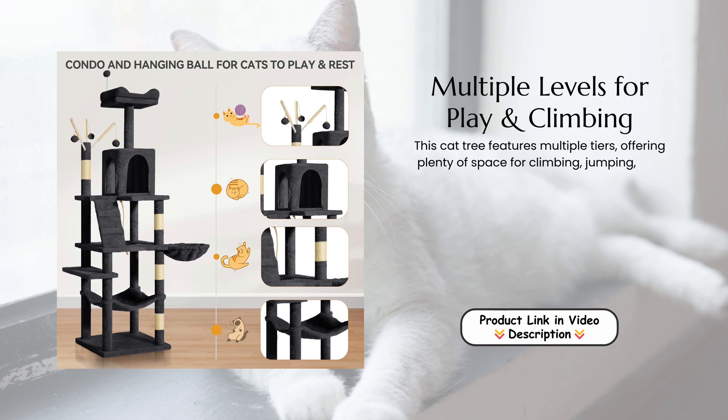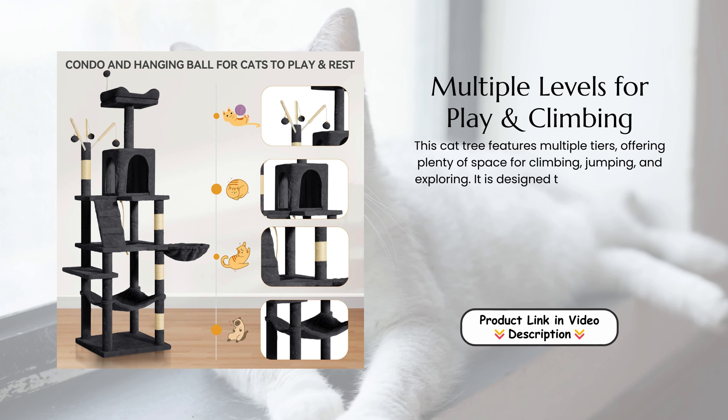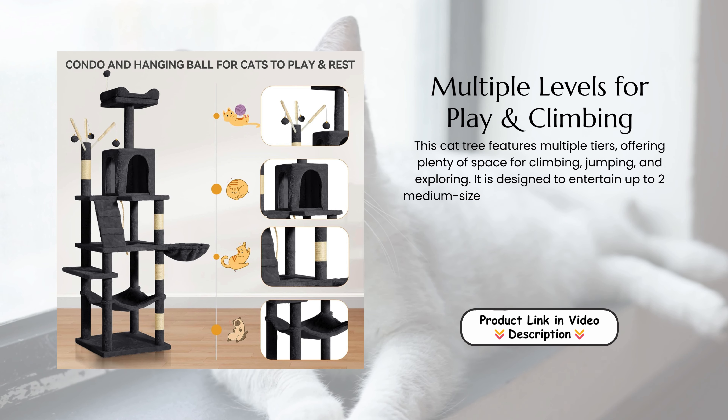Multiple levels for play and climbing. This cat tree features multiple tiers, offering plenty of space for climbing, jumping, and exploring.